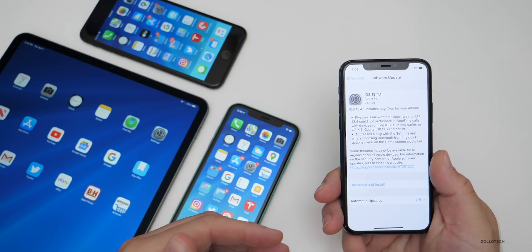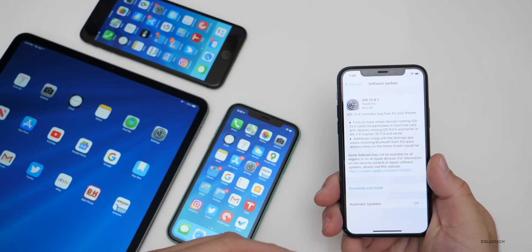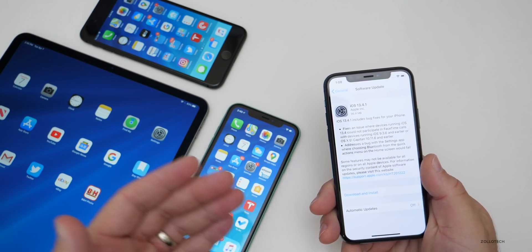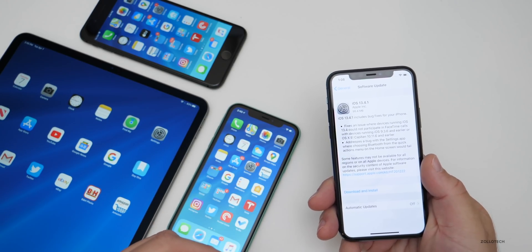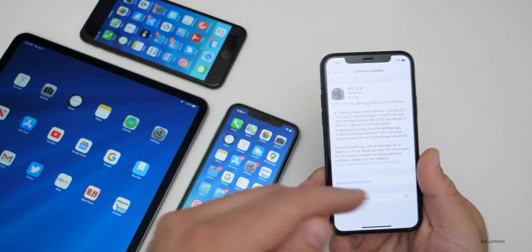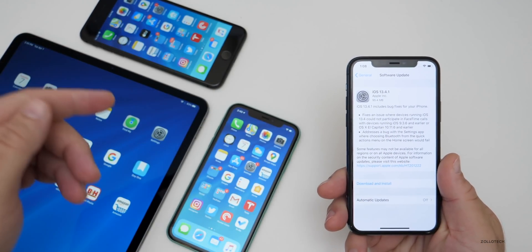If you are on the iOS 13.4.5 beta, Apple has not released a public beta yet. Also keep in mind you won't get this update if you're on that beta, because this update is actually older than that beta.